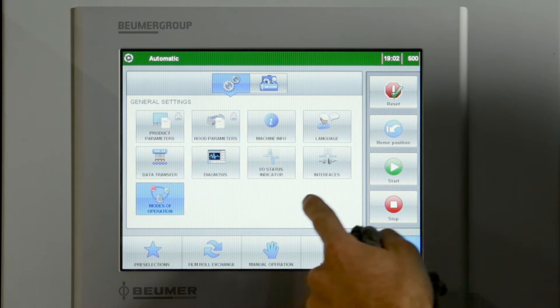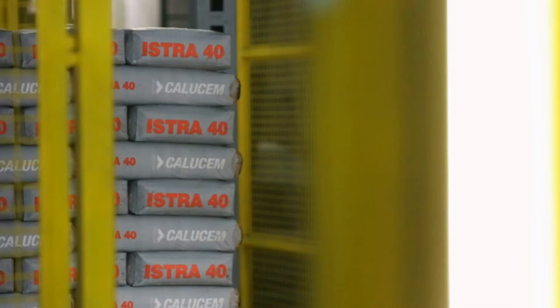Furthermore, the machines are equipped with the new Boimer HMI. This is a special operating panel designed by Boimer, which ensures an intuitive and visual machine handling.